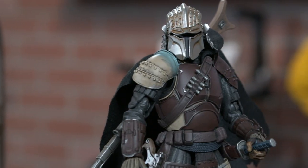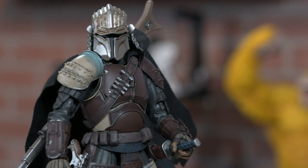Hey everybody, Dave from Bluefin here with an exclusive first look at the Ronin Mandalorian Maitreau figure, available now on Premium Bandai US. And as a lifelong Star Wars fan, I have to say this is an incredible figure.